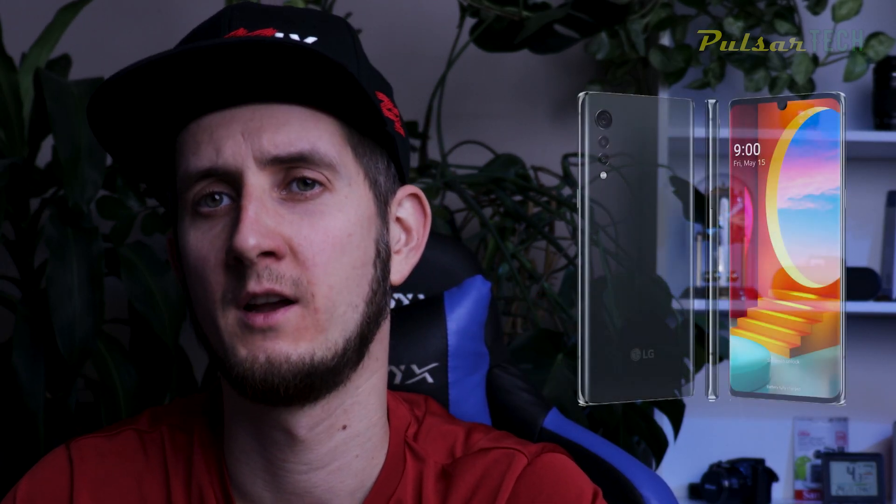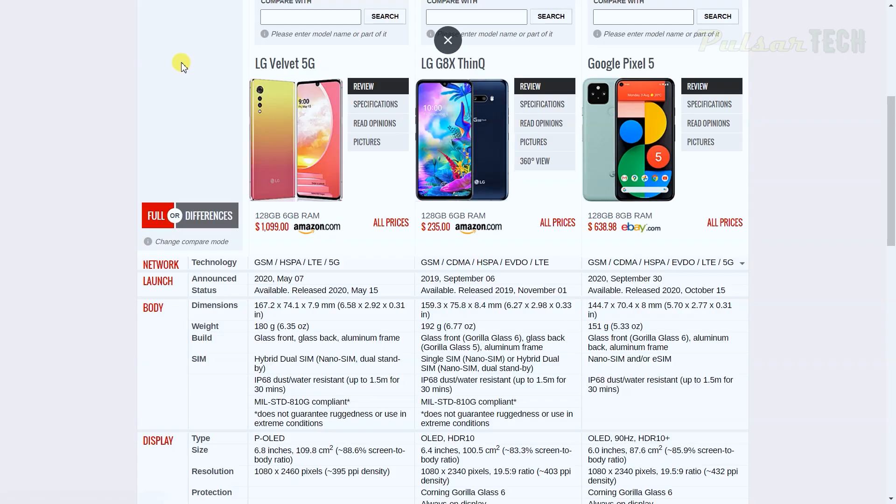Let's compare it to the most popular flagship phones: the Google Pixel 5, which just came out in 2020, and the LG Velvet, which replaced the LG G9 that never showed up. As you can see, all three phones are on screen. The LG G8X Think came out in September 2019, versus LG Velvet in May 2020 and Google Pixel 5 in September 2020.